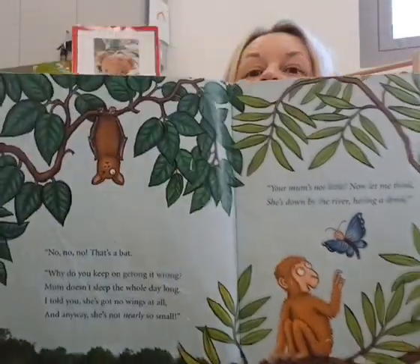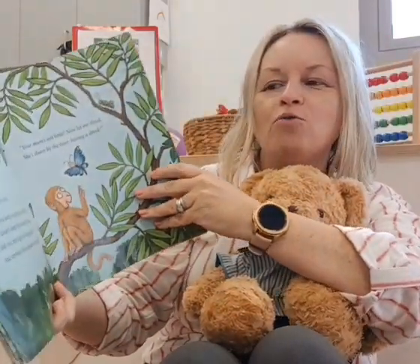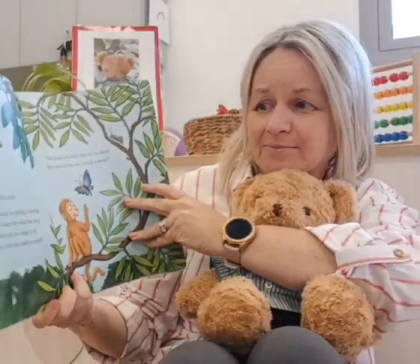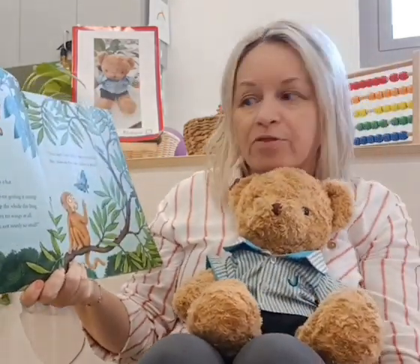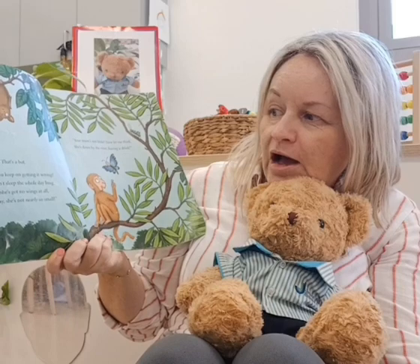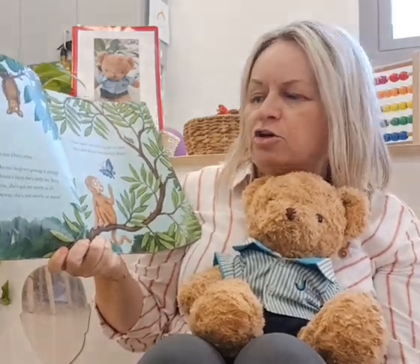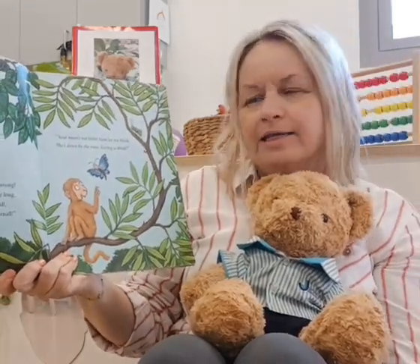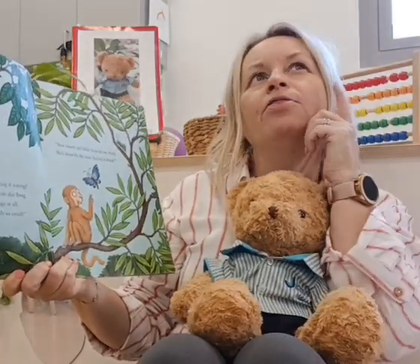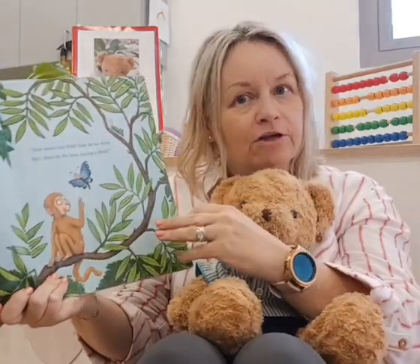Is that monkey's mum? No, no, no — that's a bat. 'Why do you keep on getting it wrong? Mum doesn't sleep the whole day long. I told you, she's got no wings at all, and anyway, she's not nearly so small.' Your mum's not little. 'She's down by the river, having a drink.'